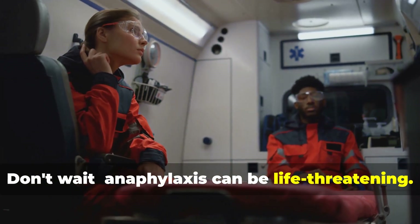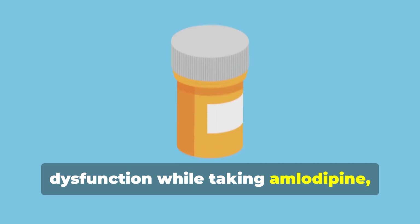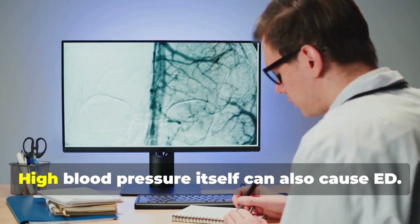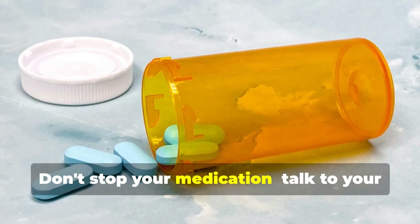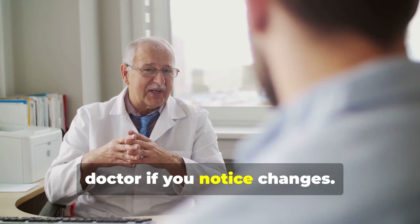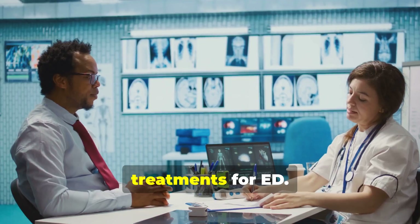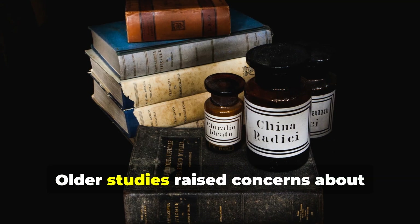Some men may experience erectile dysfunction while taking amlodipine, though it's less common than with other blood pressure drugs. High blood pressure itself can also cause ED. Don't stop your medication — talk to your doctor if you notice changes. There are solutions including medication adjustments or treatments for ED. Open communication is key.